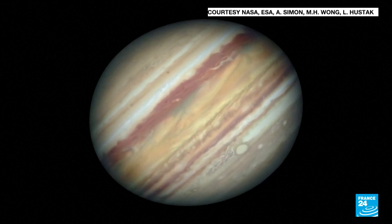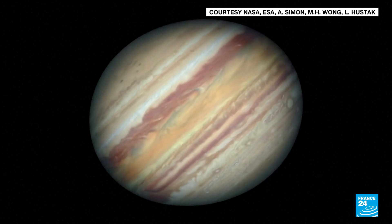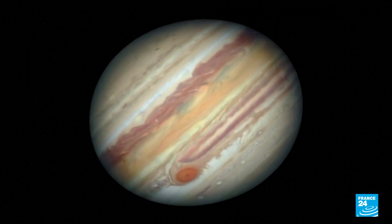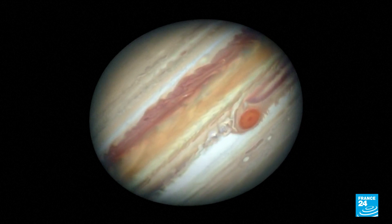Most images of Jupiter show it in swirls of beige and red, like this animation from the Hubble Telescope. Here we see the gas giant's famous Great Red Spot, a storm so big it could swallow the Earth whole.